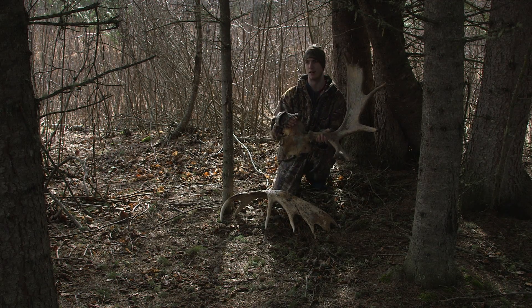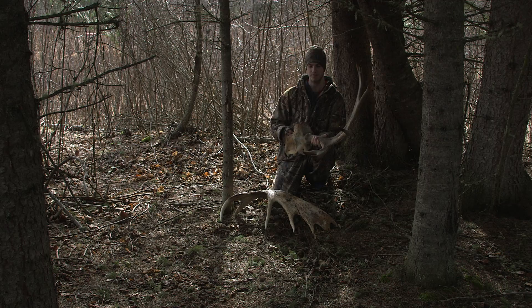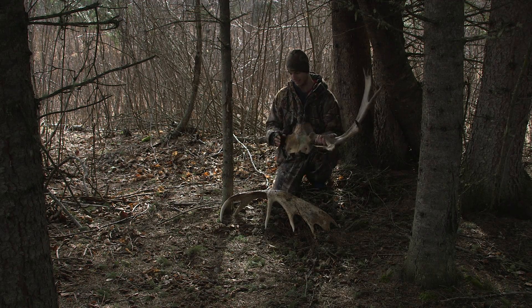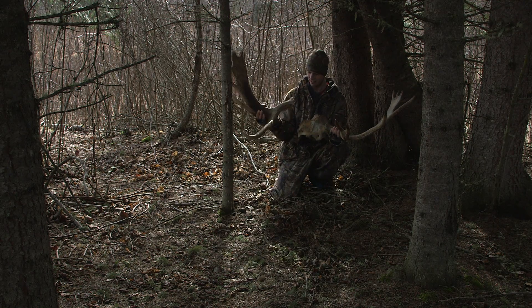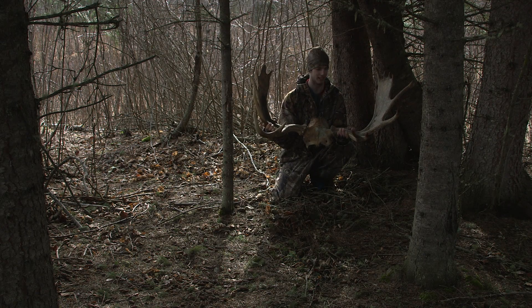I believe this is the 16th and 17th antler for the 2015 year, but that is just some of the coolest thing ever. I can't believe that. It fits just like a glove — just like that. That's how it was.